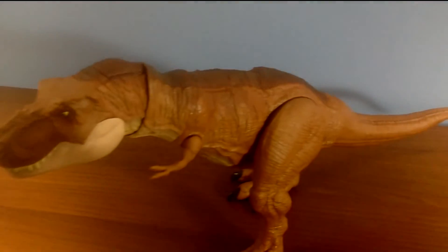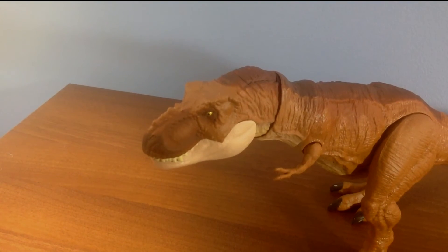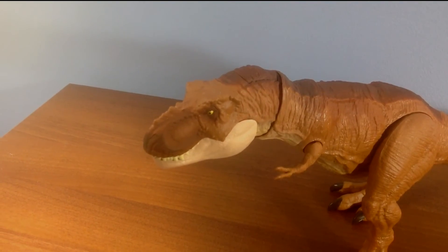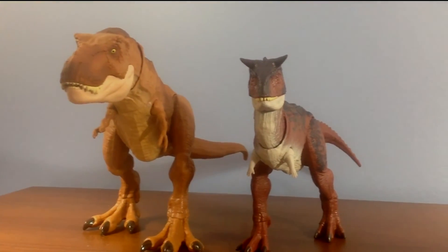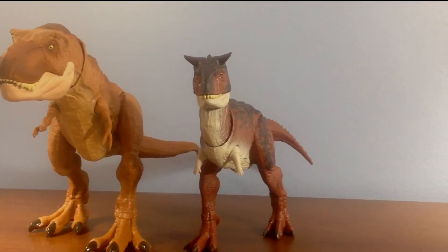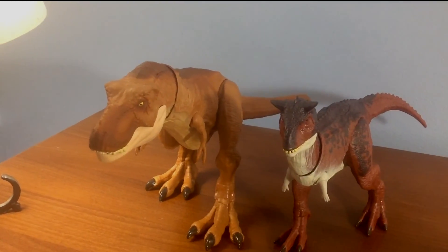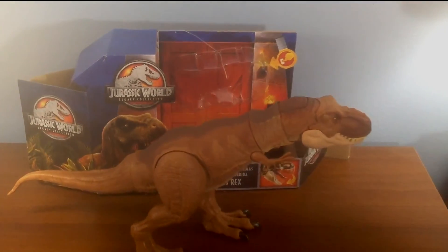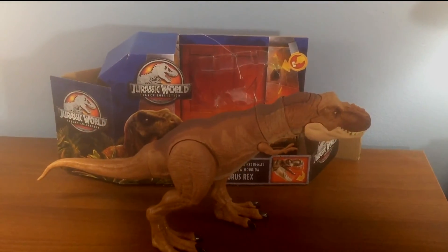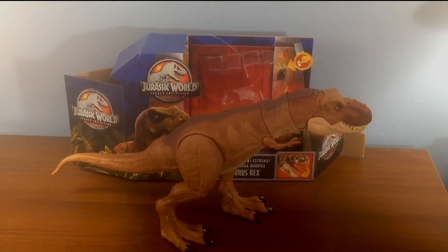Overall, this is a very solid figure. A retail price of $20 might be pushing it a bit, but this is a brand new line so things are going to be a bit pricey. Plus, smaller figures such as the Carnotaurus and the Stegosaurus go for the exact same price. So all things considered, $20 is a pretty good price for a T-Rex. With that said, the Jurassic World Legacy Collection T-Rex has the Human Mechanism's seal of approval. See you all later.